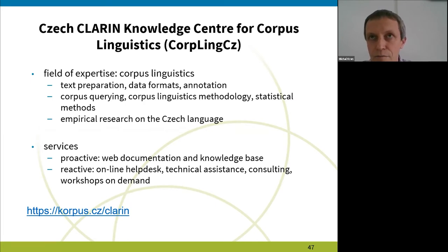The most general aim is to promote empirical research on the Czech language. The services we provide are both proactive and reactive. There's a comprehensive web documentation and knowledge base, and the CASE Center shares many other services with the main CNC web: online help desk, technical assistance, consulting, and we also do workshops on demand.